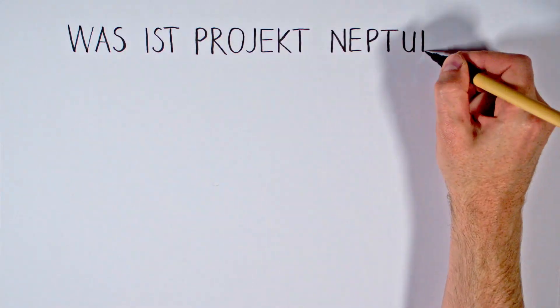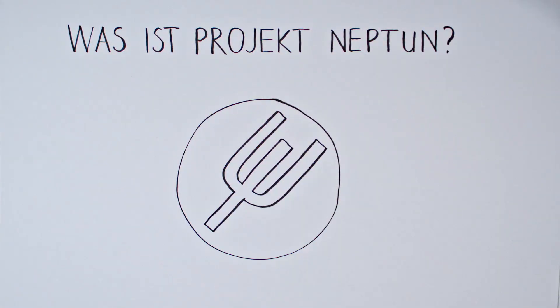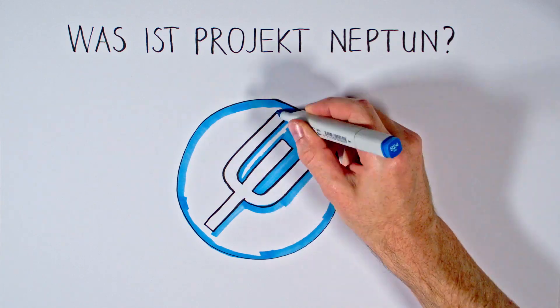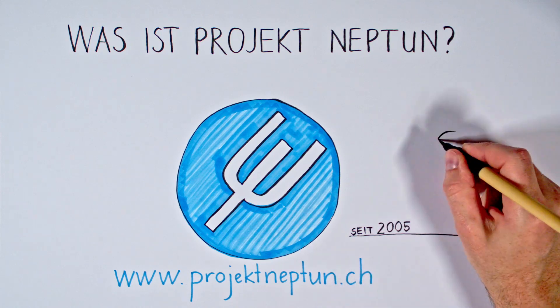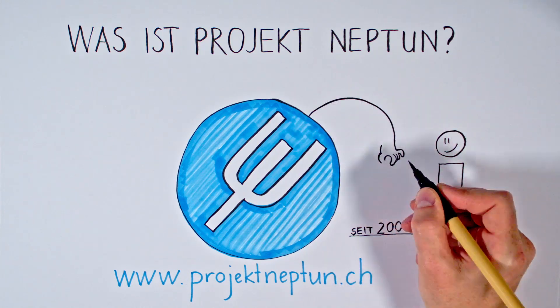What is Project Neptune? Project Neptune has been around for 20 years. The project was founded in 2001 at ETH Zurich to offer high-quality laptops for students at an affordable price.